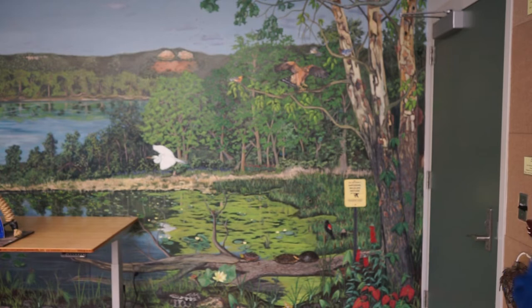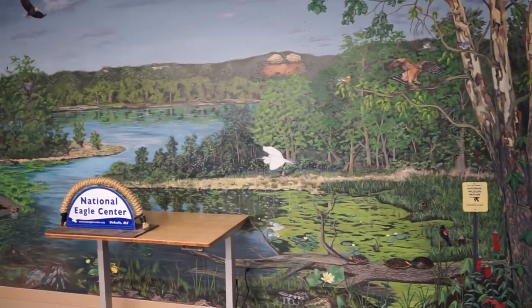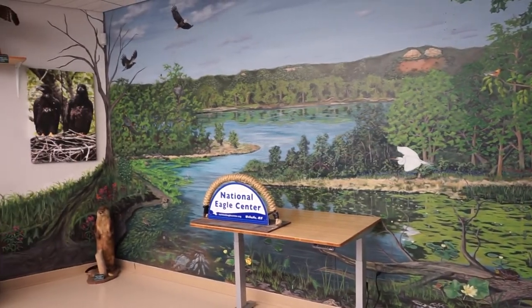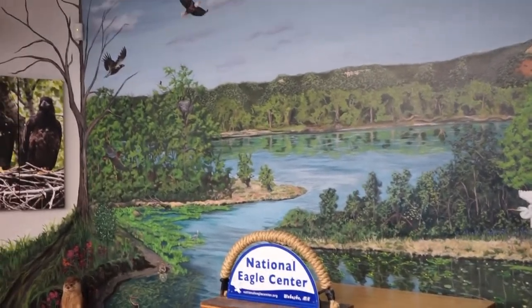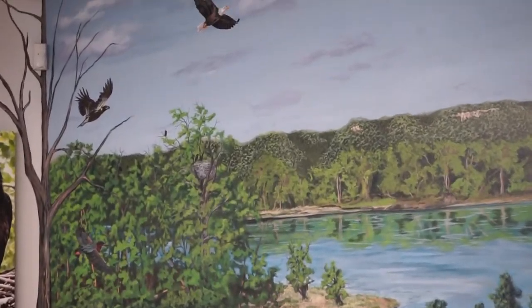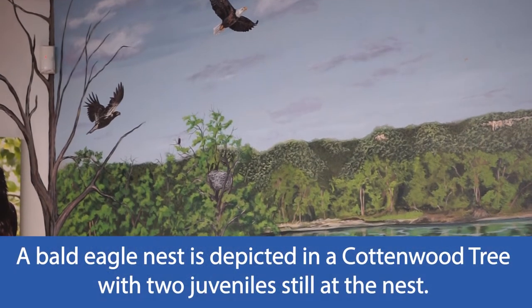I'd like to back off to show you the entire mural — from where we come in through the classroom door, to the entire breadth of the wall, here is the full mural. There are many things within it painted to use as educational pieces. For example, up here, we use this section quite a bit.